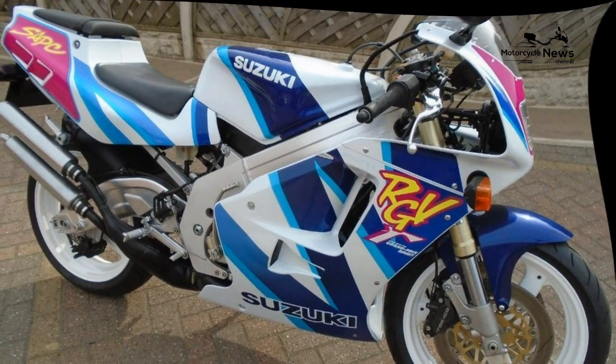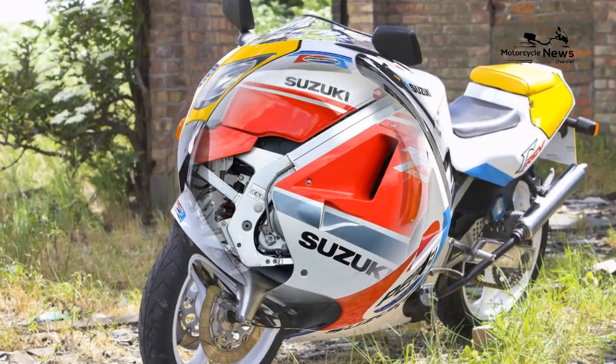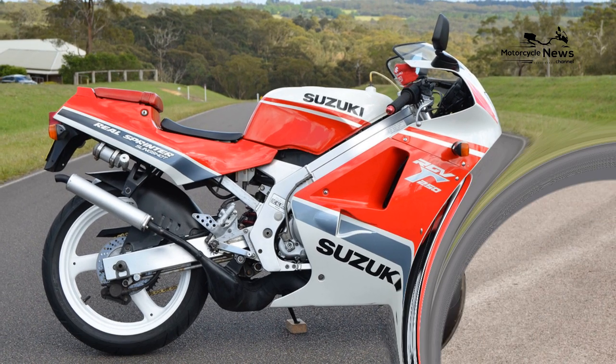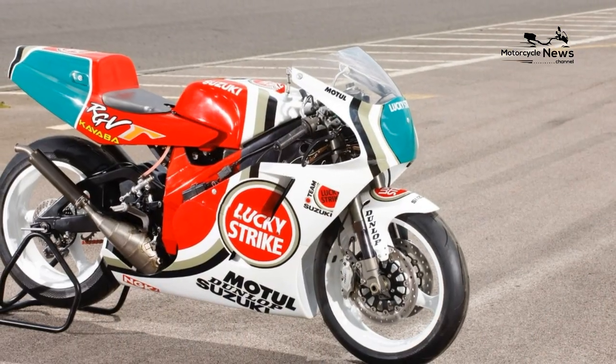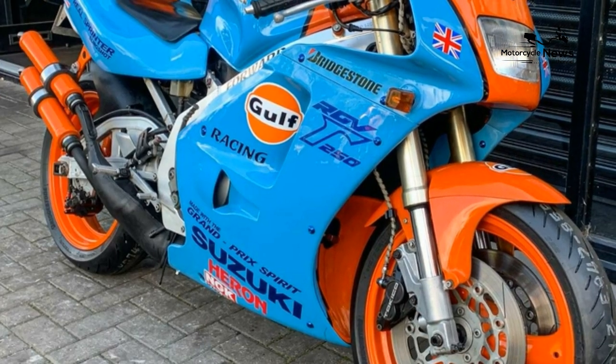Later models handle better than the early K and L bikes, but are 11 kilograms heavier — up from 128 kilograms to 139 kilograms — thanks mainly to the heavier banana and braced swingarms.